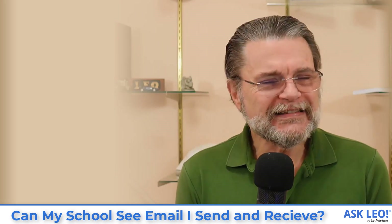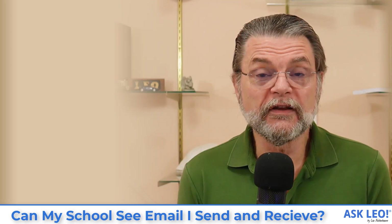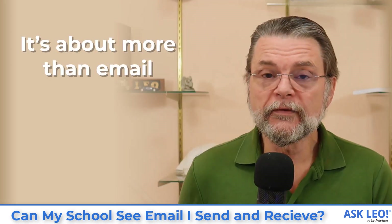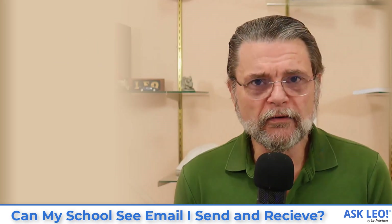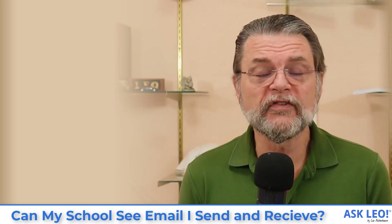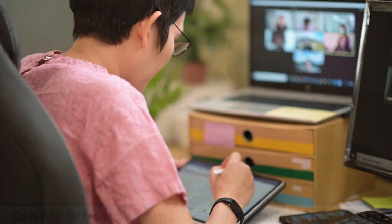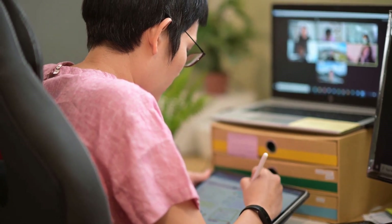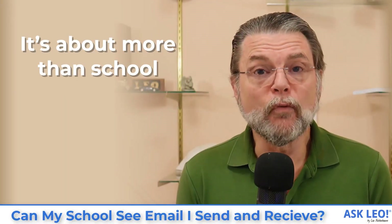By far the safer thing to do if you have any questions or concerns is avoid the school's equipment completely. And I have to reiterate, this is about a lot more than just email. Whatever you're downloading, whatever game you're playing, whatever websites you're visiting, whatever services you're using online — if you're doing it through your school's equipment, they could see it. I don't know that they are, but they could. And this is about a lot more than just school.